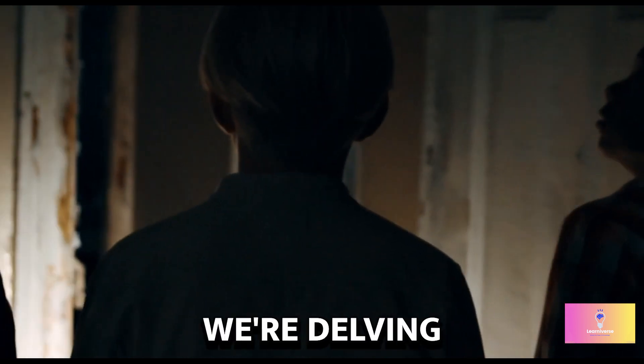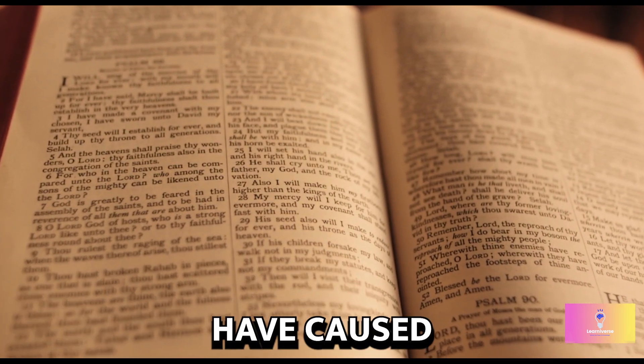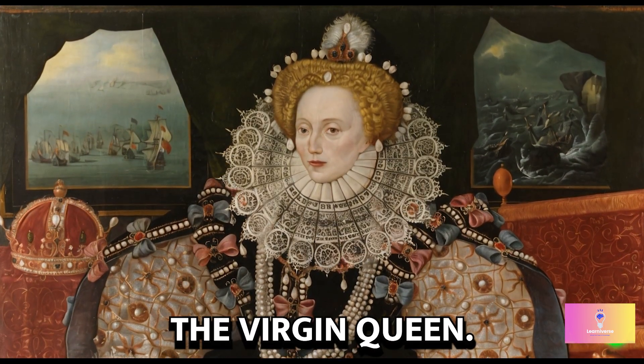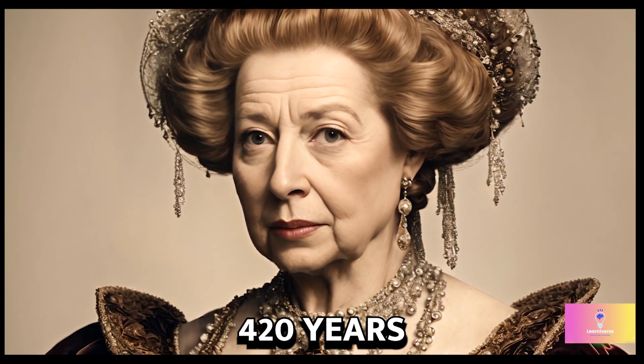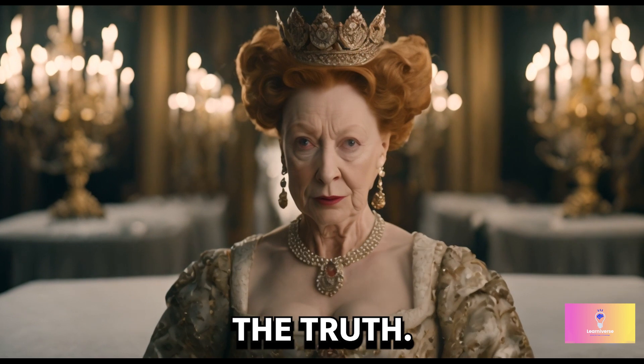Hello, history enthusiasts. Today, we're delving into the mysteries of the past to uncover what might have caused the death of Queen Elizabeth I, the Virgin Queen. It's been 420 years since her passing, and modern experts think they have unraveled the truth.